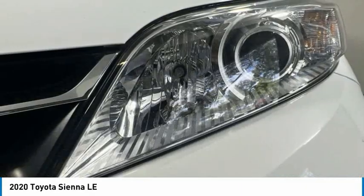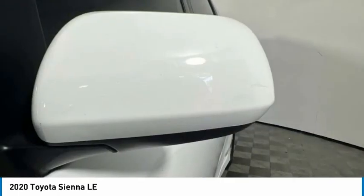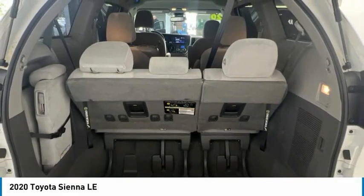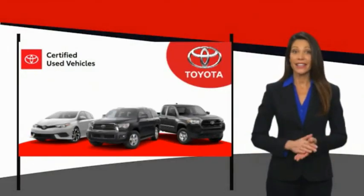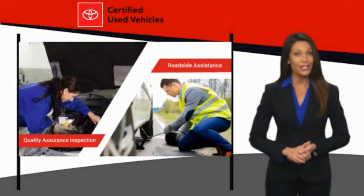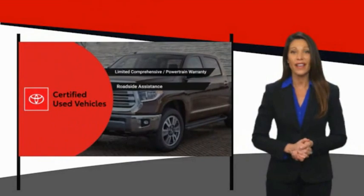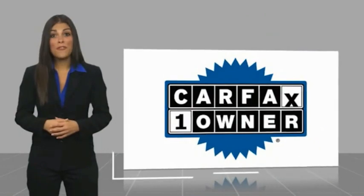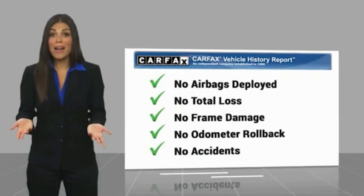Your new ride is just a phone call away. We know that the idea of buying a used Toyota is attractive to you. After all, getting a high-quality, low-mileage Toyota at a great price is a smart move. That's why we created the Toyota Certified Used Program — it's the smart choice. This is a one-owner vehicle with a Carfax Vehicle History Report. Be sure to find a complimentary copy of this report online or contact the dealership.